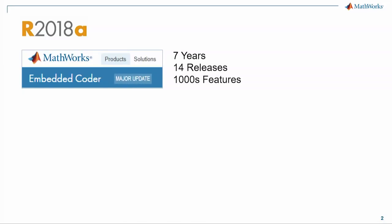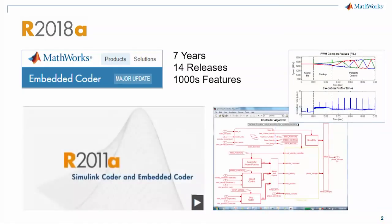So what's the big deal with Embedded Coder this year? Well, it's a major release. After seven years and thousands of features, it's time for another major.